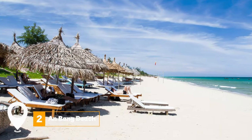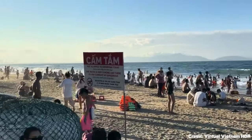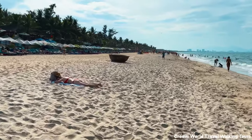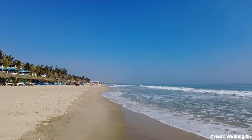At number two, we have An Bang Beach. This beach offers a tranquil escape from the town's hustle and bustle. Its clean sands and clear waters make it an ideal spot for relaxation and beach activities. With plenty of seafood restaurants around, it's a great place to spend the afternoon.